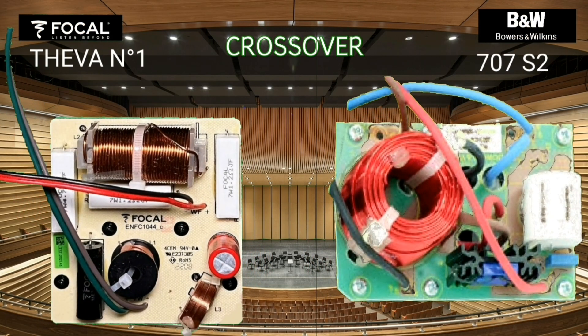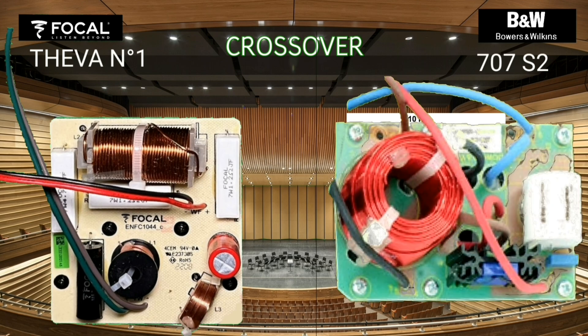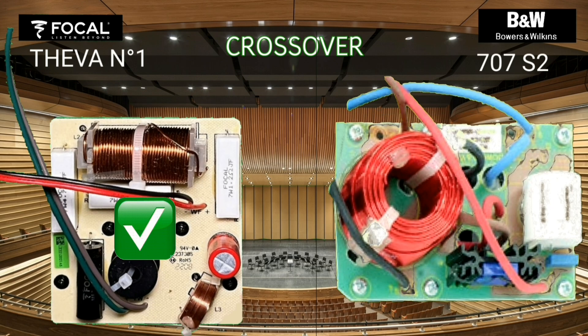A low frequency driver will not be able to reproduce high tones, and conversely a tweeter will not be able to reproduce bass sound. To limit the frequency, a crossover circuit is required. In fact, the Vocal Tifa One crossover circuit is more complete.